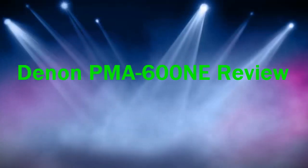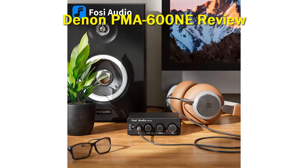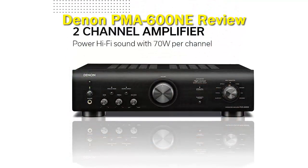Denon PMA600 NE. At first glance, the PMA600 NE looks like a great entry-level amplifier for those wanting to get into Hi-Fi two-channel listening. It features five analog inputs including an MM phono input featuring a new high-gain X circuit, two optical inputs, and one coaxial input.